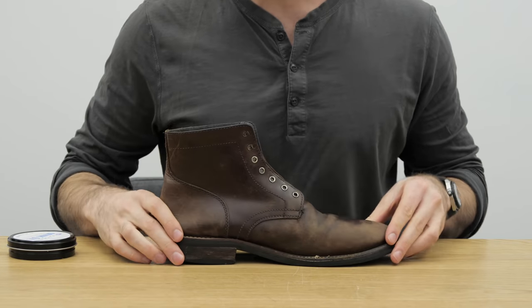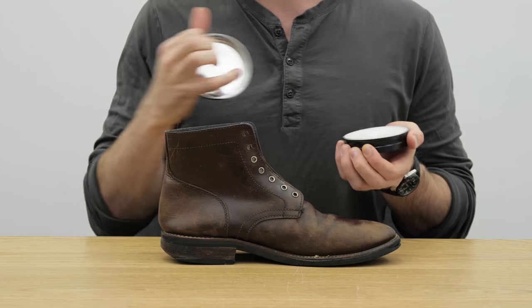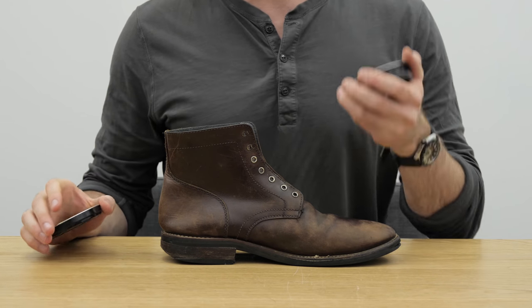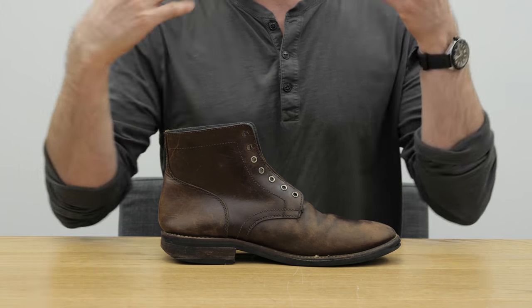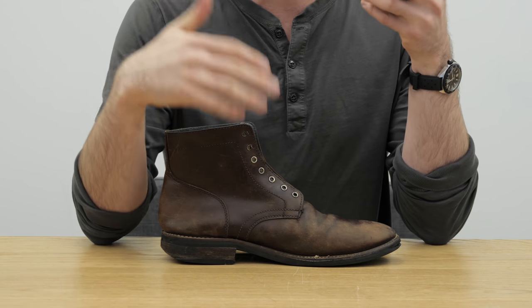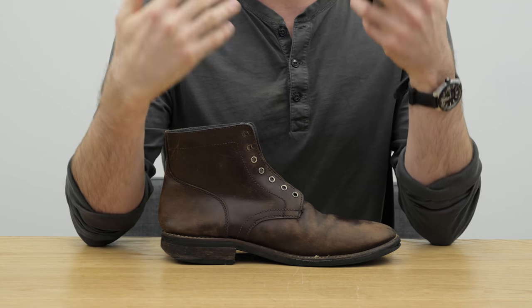When it comes time to apply the mink oil itself, a lot of people like to get a couple of tablespoons, put it in a coffee cup, and microwave it so it gets really liquidy. It is important for the mink oil to be pretty warm, because that makes it more liquid and easier to sink into the pores of the leather. The idea is that you warm it up, it gets into the pores, then it solidifies a bit more.